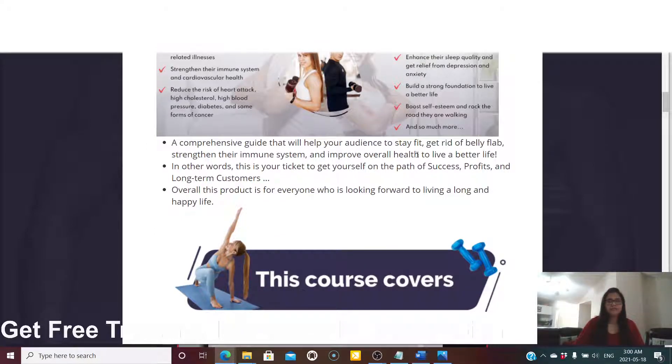Basically, this is a comprehensive guide that will help your audience stay fit, get rid of belly fat, strengthen their immune system, and improve overall health to live a better life. If you want to stay fit, stay slim, and live a quality life, this is the product for you. In other words, this is your ticket to get on the path of success, profit, and long-term customers.